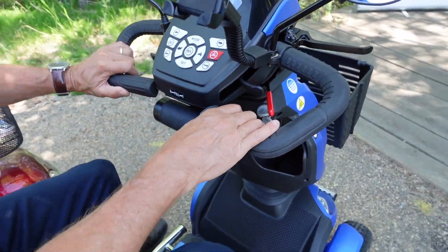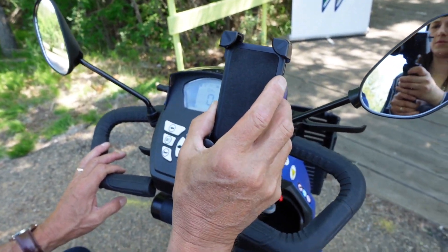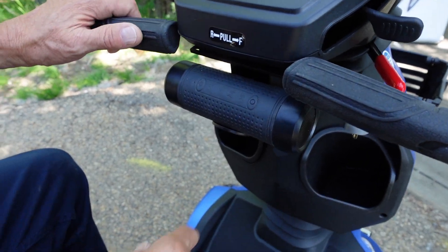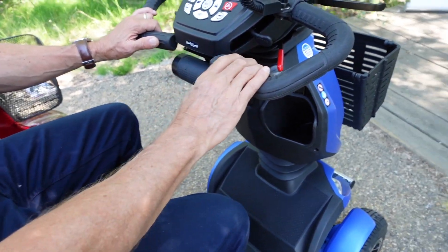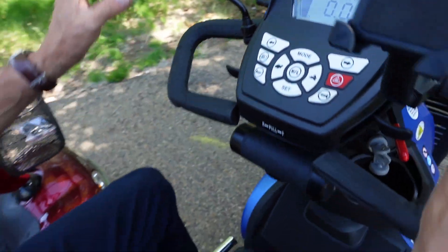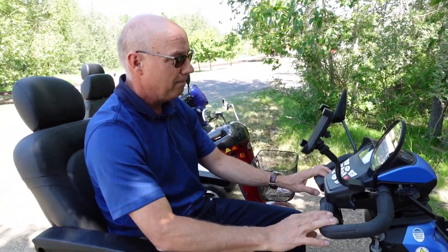They've got a lot of bells and whistles on this particular one. They have a cell phone holder, which is pretty neat. And this is the only scooter I've ever seen with a Bluetooth speaker that comes with it. You've also got the LCD screen and they've got mirrors. They all come with mirrors, these bigger scooters.